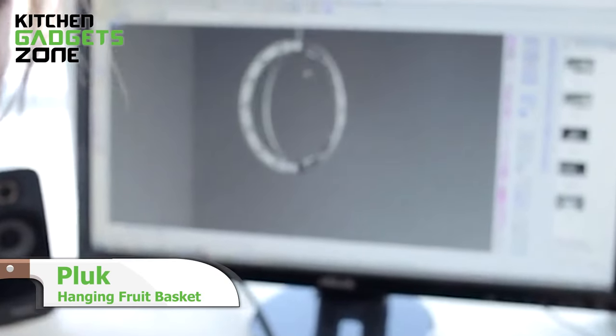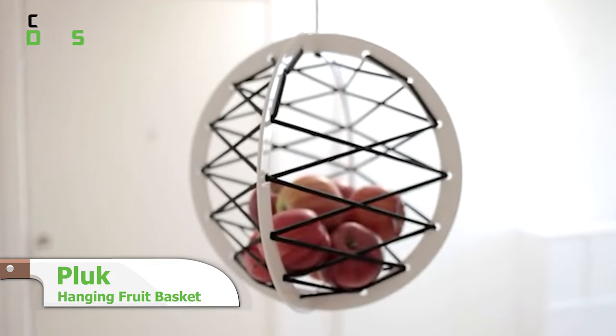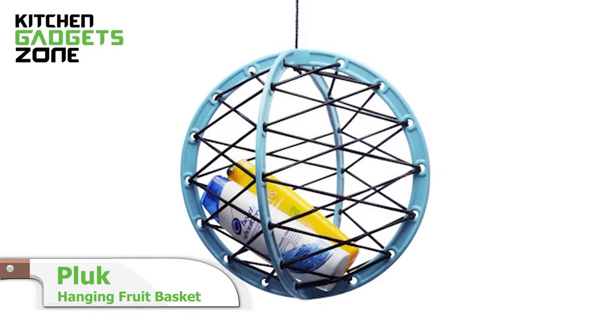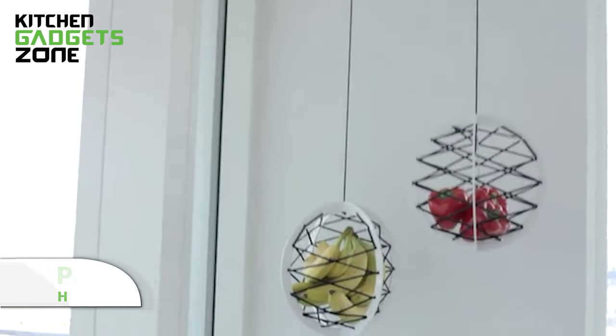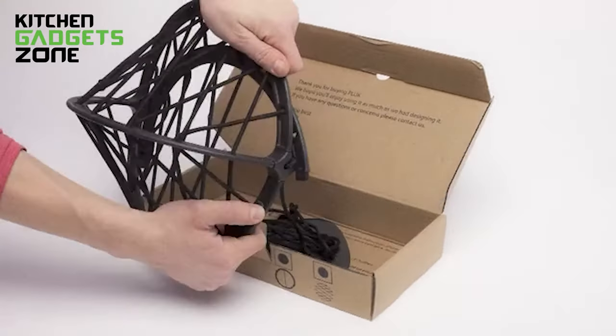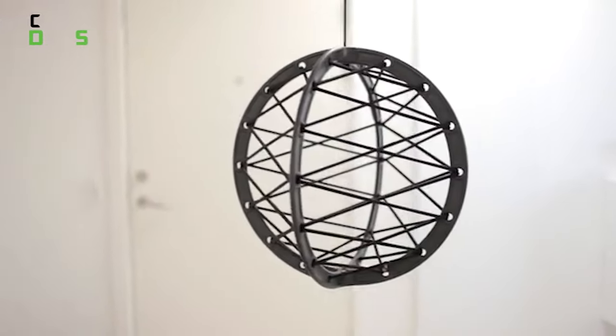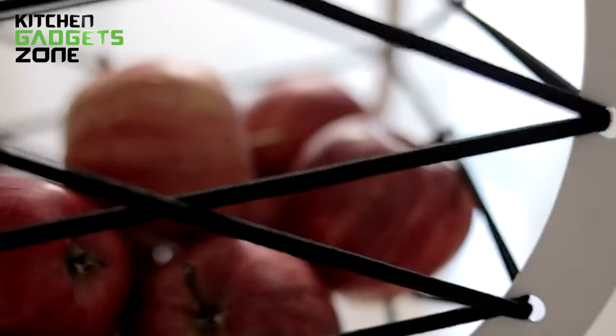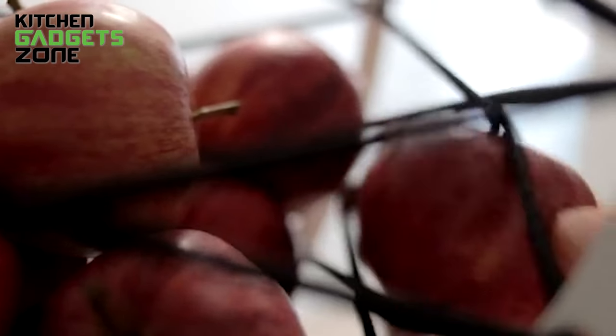Ready to transform your space? Introducing Pluck, a space-saving marvel by FACO. Pluck isn't just a fruit basket, it's a design revolution. Hang it, display it — the possibilities are endless. Elastic strings at ease, and with wood, metal, and plastic options, Pluck merges style with functionality. Upgrade your space with Pluck, where innovation meets design.